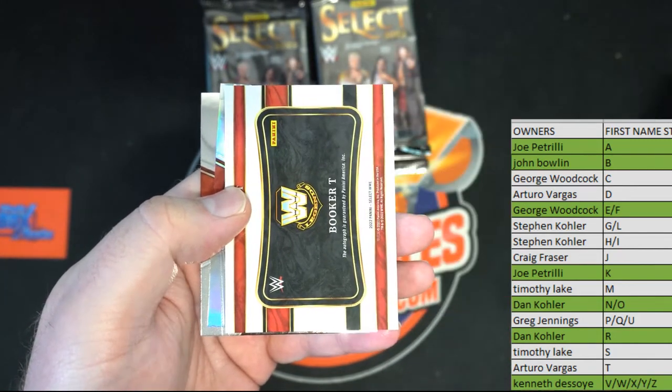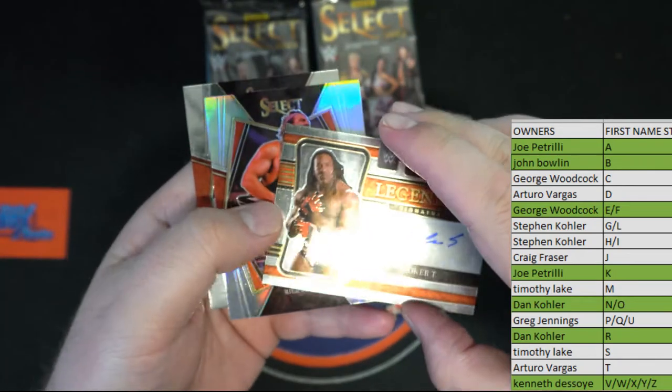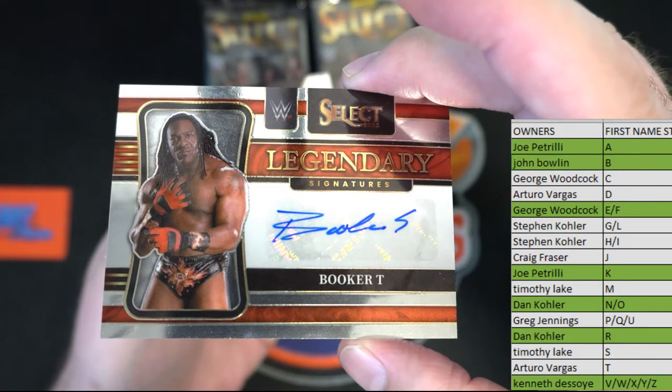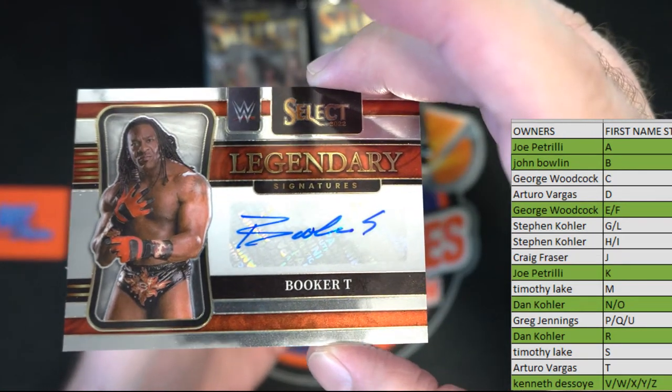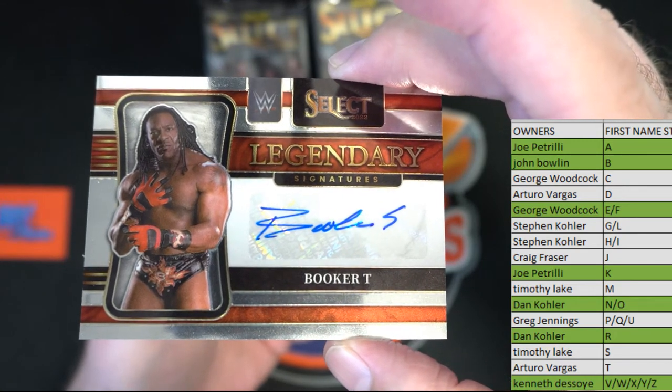Oh, it's gonna be a legends one — oh man, God I love this stuff. Oh man, Booker T nice! That's funny — somebody was asking me earlier if we pulled a legend. Well there you go, Booker T. That's great, John B.